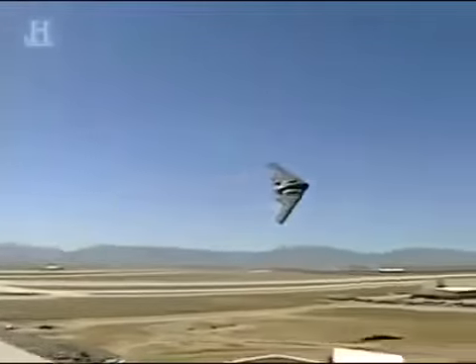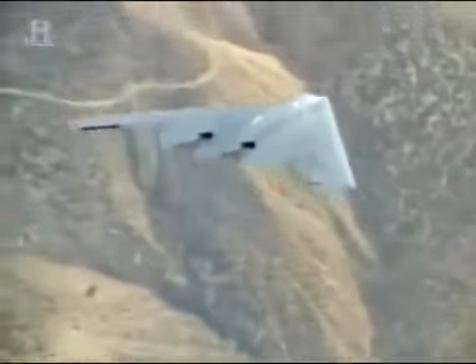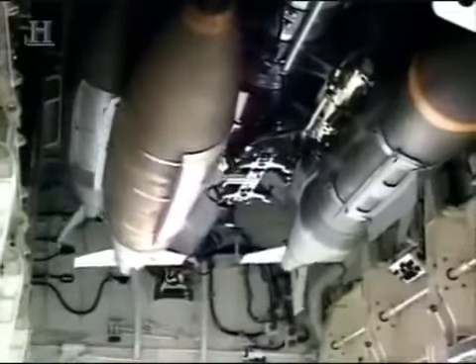Approximately 80% of its structure is made of carbon fiber composite, lighter than aluminum, stronger than steel. Its four low-noise General Electric F-118 engines each provide almost 19,000 pounds of thrust. They have special exhaust vents on the top of the wings, which, when hot gases are mixed with cooler air, make it almost undetectable to heat-seeking systems. With a top speed of about 680 miles per hour and a service ceiling of 50,000 feet, this massive aircraft can also fly approximately 6,000 miles without refueling. No target anywhere in the world is safe from its weapons — 40,000 pounds of conventional laser-guided or nuclear bombs and missiles.